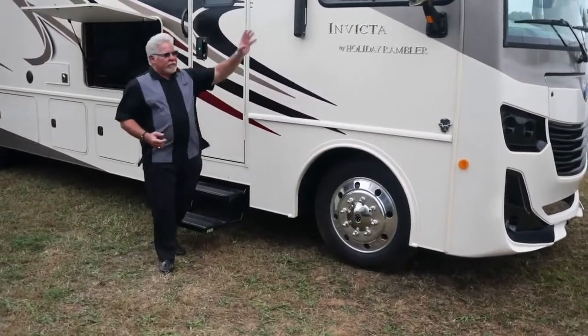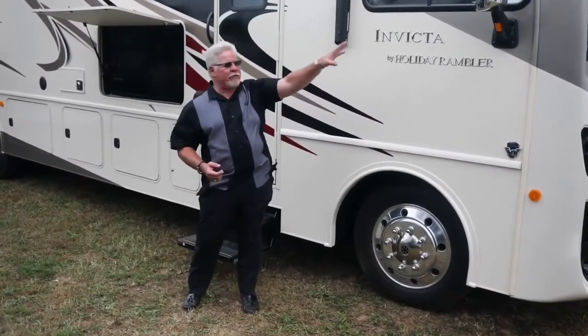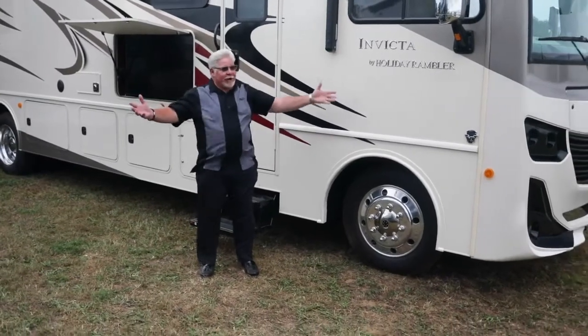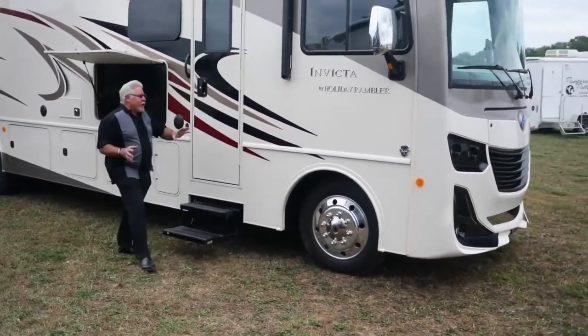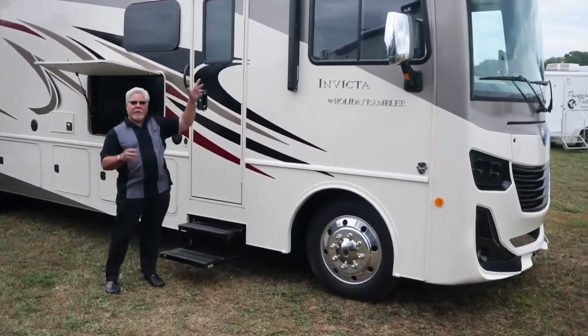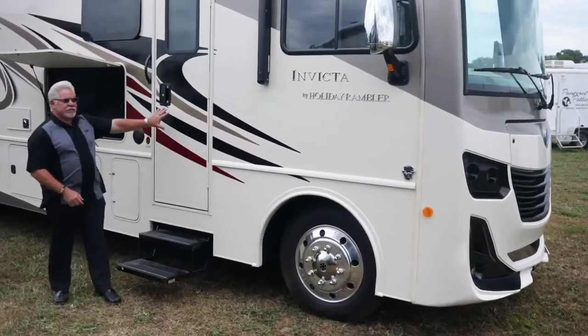You also have side vision cameras in both of the side view mirrors. You have a wind sensing awning — obviously we don't have it out today. Also you've got partial paint on the front cap, partial paint on the rear cap, and then graphics that simulate a paint fade going back across this entire beautiful motorhome.